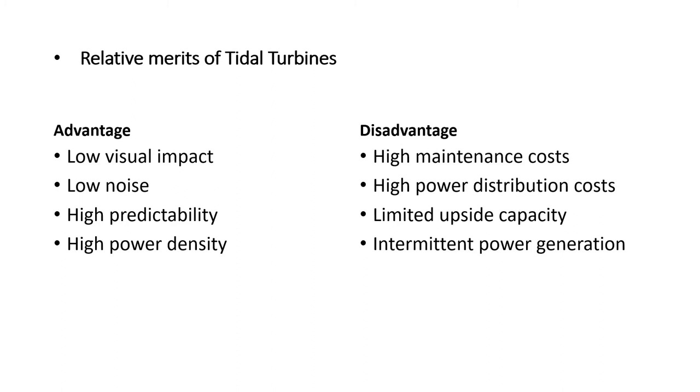The relative merits of tidal turbines: the main advantages are low impact to visible sites, low noise, high predictability, and high power density that could be harvested. However, the main disadvantages are that maintenance costs are too high, cost for power distribution is also high, it has limited upside capacity, and power generation is intermittent.